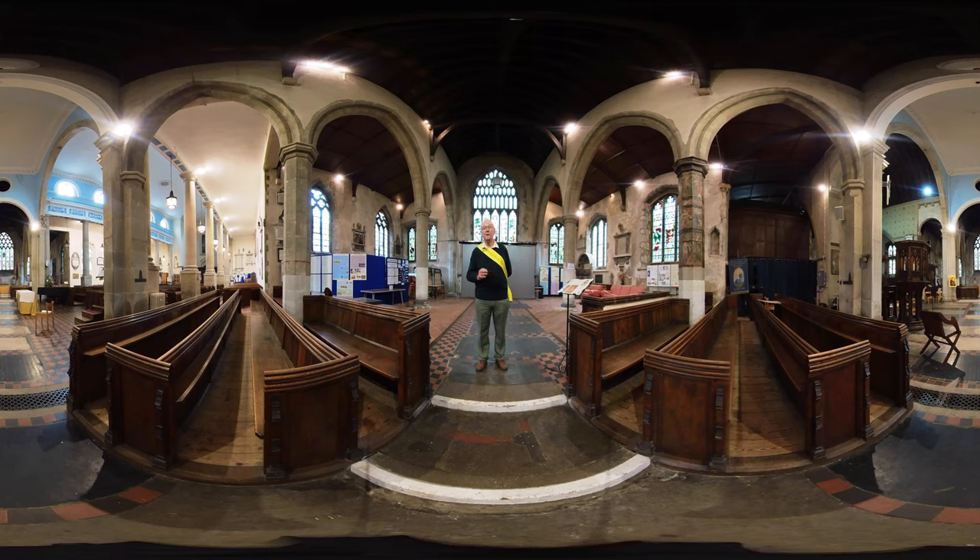We have other wonderful things in this church and in just a moment we're going to move across to the Trinity Chapel and I will show you something over there.